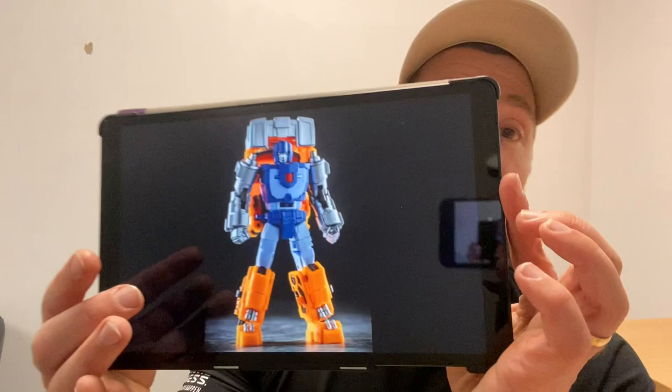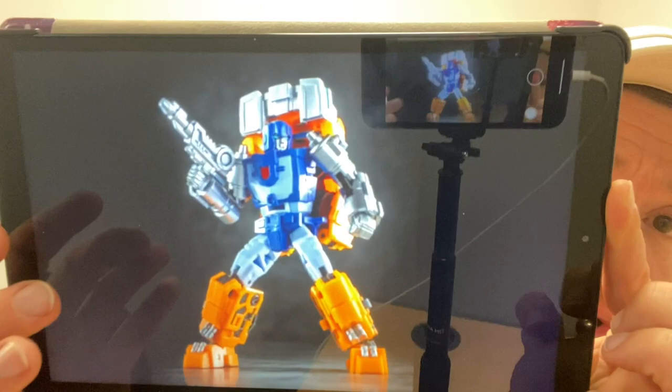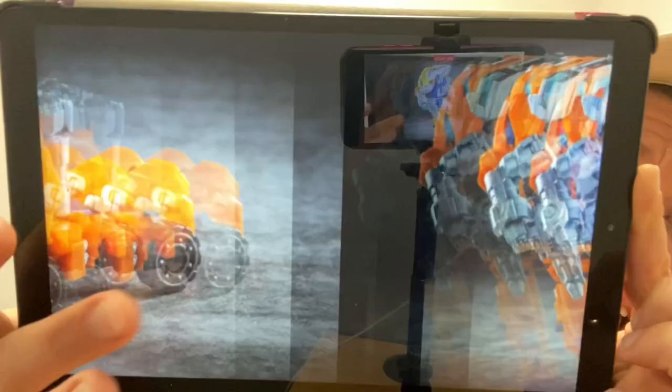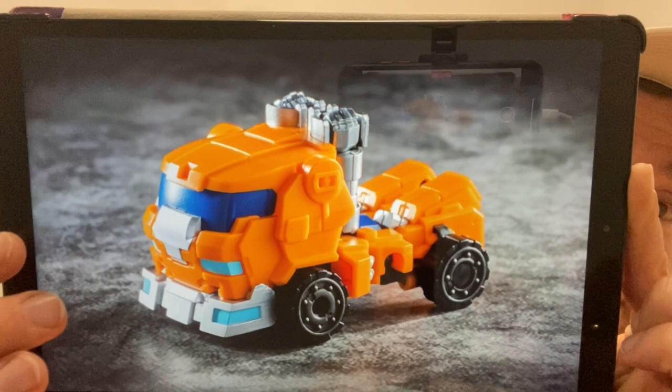Moving on — this is Iron Factories EX-58 Hometown Watcher, which is their version of Huffer. I'll admit I don't know too much about third party on this one. Images are taken from their Weibo page, which is a great resource. There are some lovely robot mode shots, and in a second we've got the alternate mode as well — which I think just looks fantastic. A beautiful little alternate mode, I'm quite impressed with this particular figure.